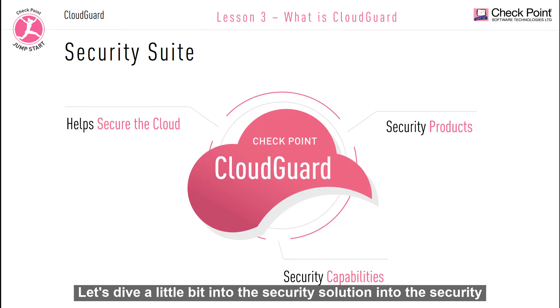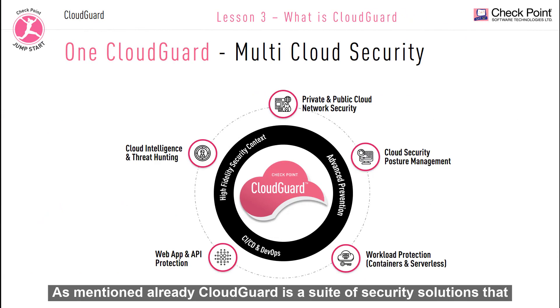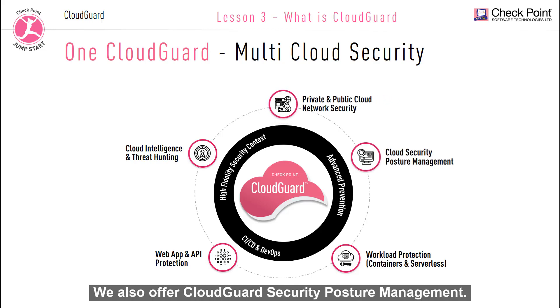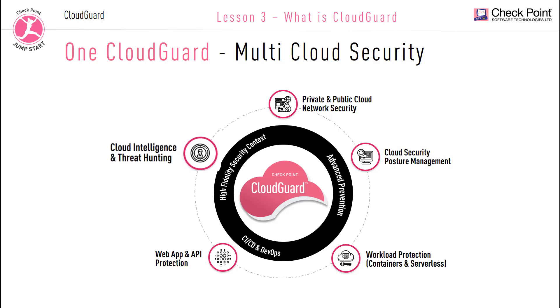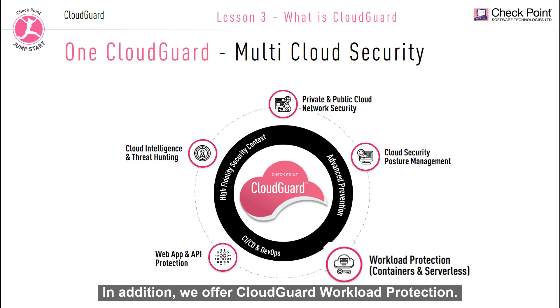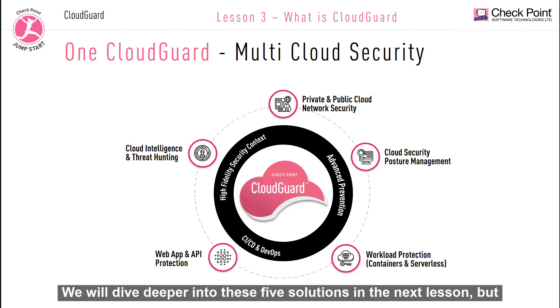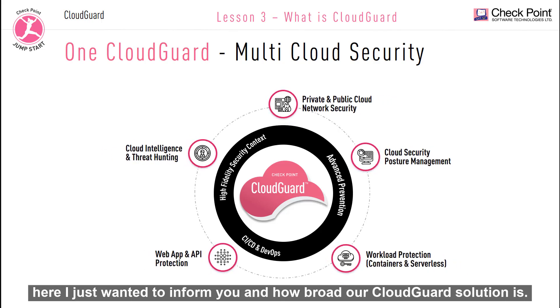Let's dive a little bit into this security solution and its capabilities. CloudGuard is a suite of security solutions that can be used to protect your cloud assets. Here is just a brief list of five broad security solutions that are part of the CloudGuard product line. We offer CloudGuard Network Security and Threat Prevention, CloudGuard Security Posture Management, CloudGuard Cloud Intelligence and Threat Hunting, CloudGuard Workload Protection, and CloudGuard Web Application and API Protection. We will dive deeper into these five solutions in the next lesson, but here I just wanted to inform you how broad our CloudGuard solution is.